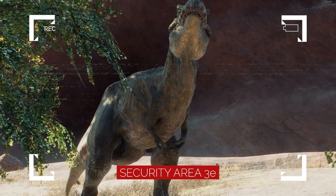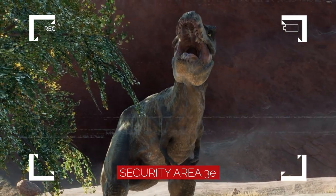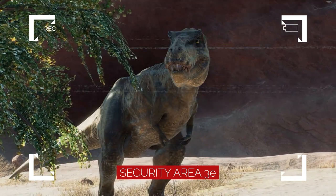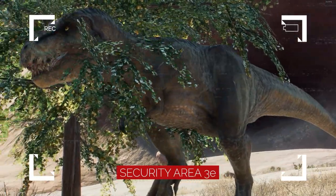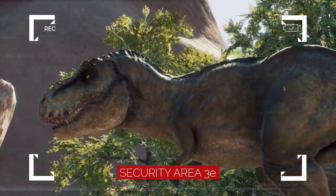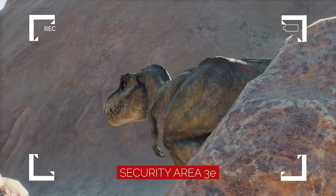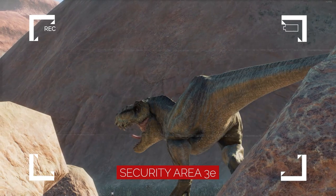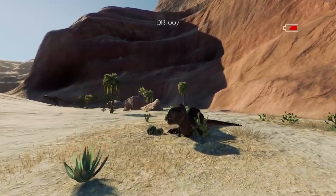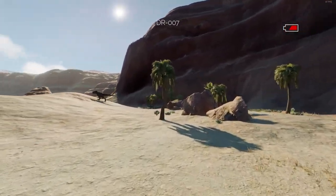Moving to the west, we have a trio of Tyrannosaurus — one of them sporting a feathered coat, and another being the infamous Rex herself, which evaded DFW capture for many years before being taken to the Biosyn Valley. After the Biosyn Valley was exposed, it became a popular hunting ground for poachers. Although none managed to capture the Rex, many died trying. The DFW successfully relocated her to this sanctuary to put an end to the attempts to capture her.